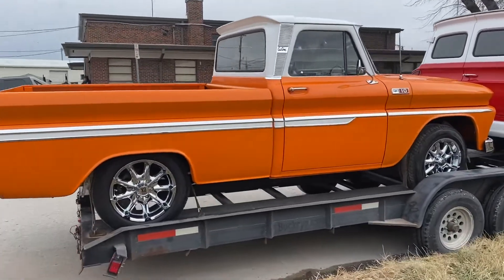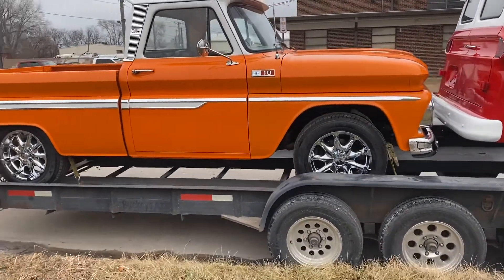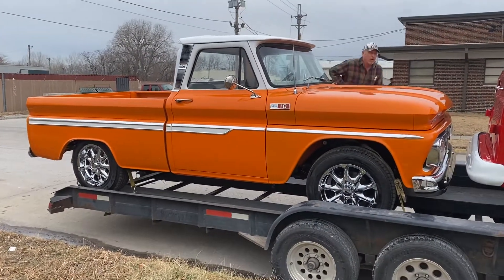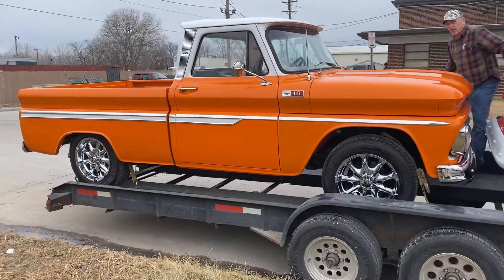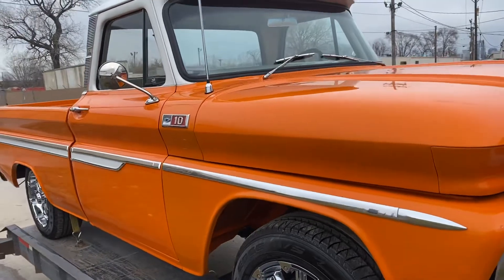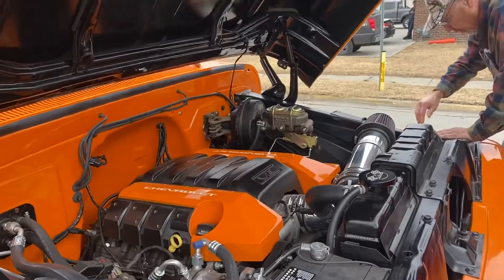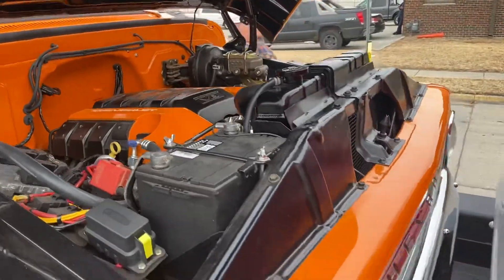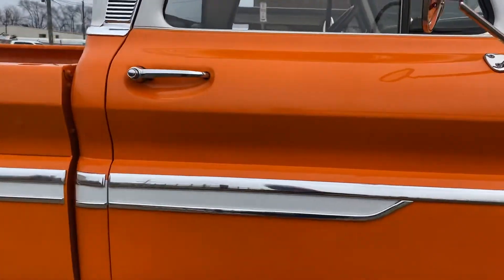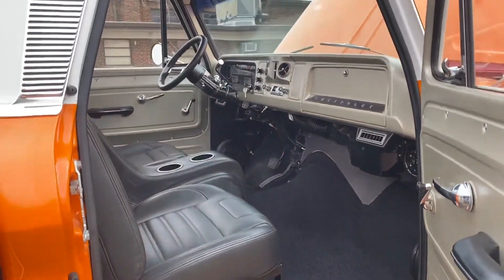It's a 65 Chevy C10 short fleet big back window. Got an LS swap and a 6-speed automatic overdrive in it, and a nice little restomod. Pretty slick little rig. It stopped over in Kansas City at 456 Chevy Trucks for just some minor make-ready stuff — get it ready to roll the block.